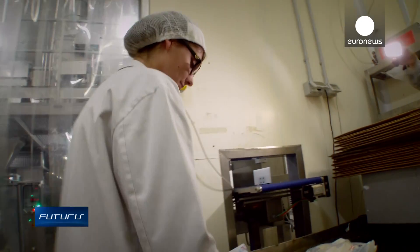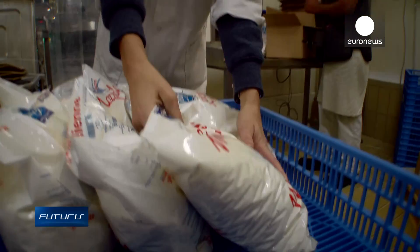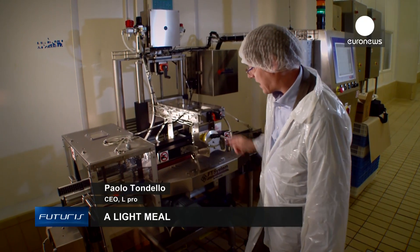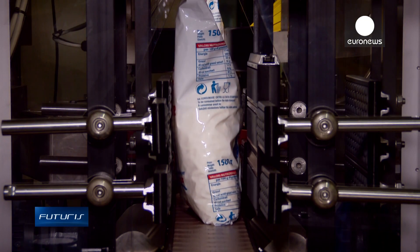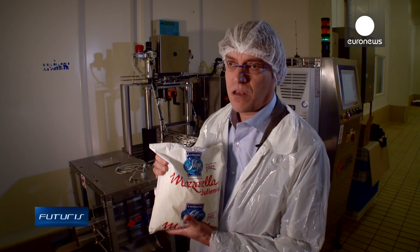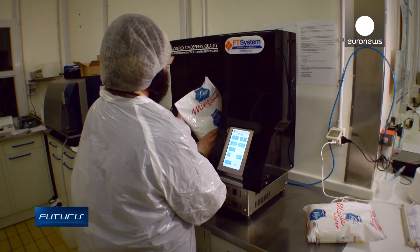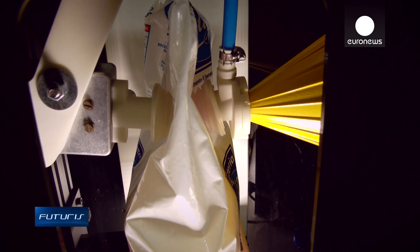A random sample is pierced with a needle. The probe shows the oxygen level, but now the product has to be repacked. Is there a better way? Yes, and there's already a working prototype. The bag arriving on a transporter belt enters the measuring device and passes through a laser that measures the oxygen level in the package. The light passes through the bag, interfering with the oxygen molecules inside. And that gives us an indication of the oxygen level in a completely non-destructive, contactless, purely optical way. This allows inspection of all of the products, not just a random sample.